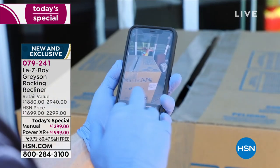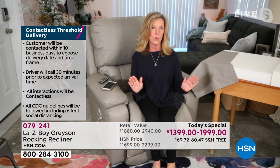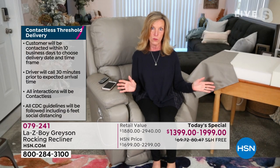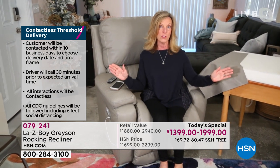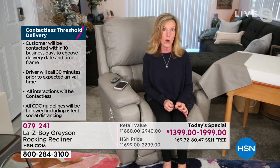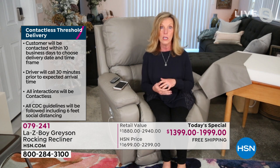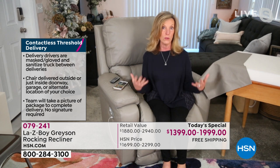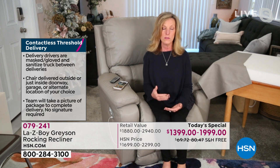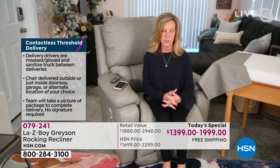We'll call you about 30 minutes out after we've made the initial appointment — that's why it's wonderful for gifting, whether for yourself or a loved one. We have distribution centers all across the United States. 30 minutes out, we'll call to let you know we're on the way. You tell us if you'd prefer delivery to the garage or closer to the back or front door. Then we take a picture of the box at the door so that acts as your signature, so you're not signing a clipboard or using someone else's pen. We're keeping everyone safe.